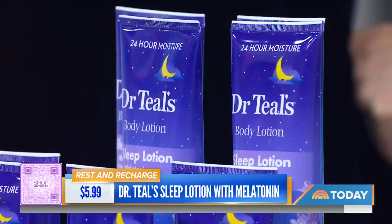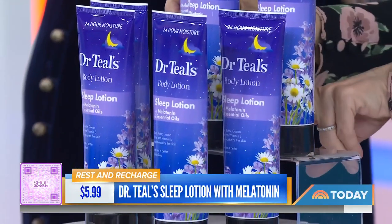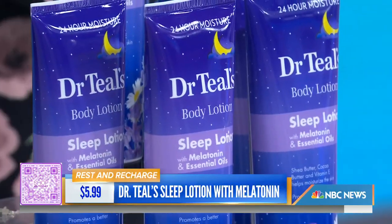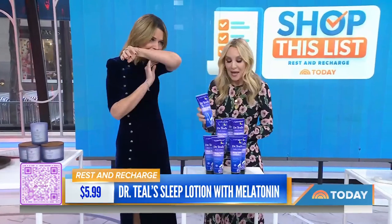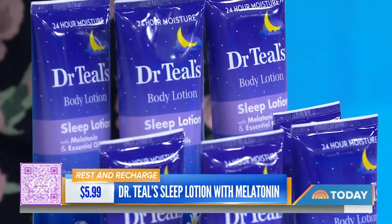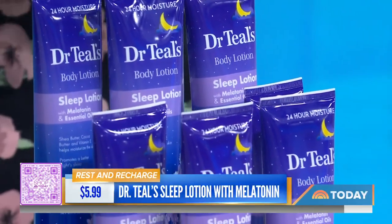I'm a big fan of the beauty aisle at Target — I could spend all day there. These are two of our favorite picks. So Dr. Teal's — this is a sleep lotion, similar to their bath salts line. It's got melatonin and essential oils. It's really light. It is a Shop Today favorite for helping to get better sleep and also for massive hydration. There's shea butter, cocoa butter, and vitamin E — great for rough spots like elbows and feet.